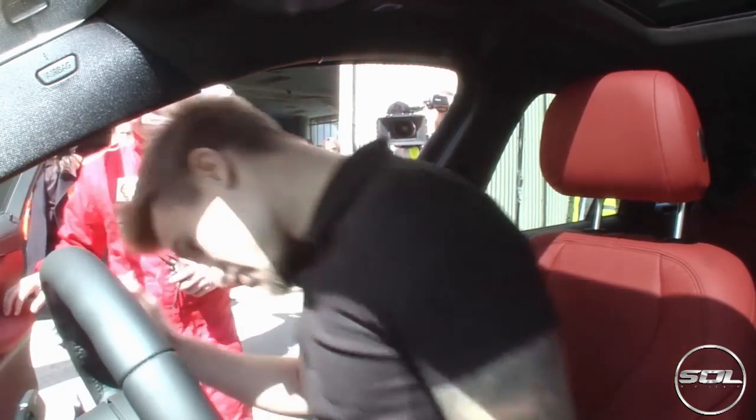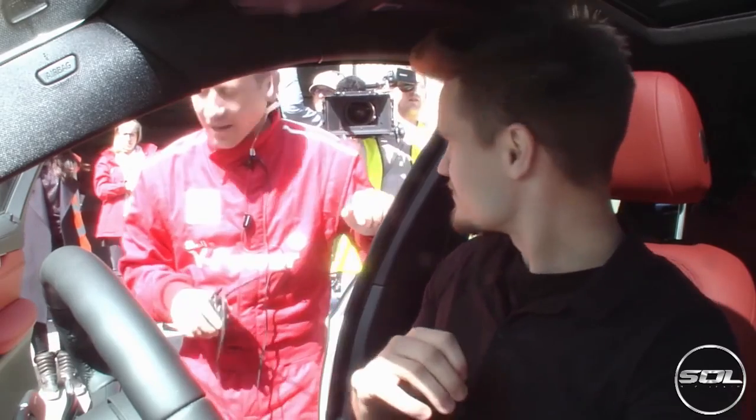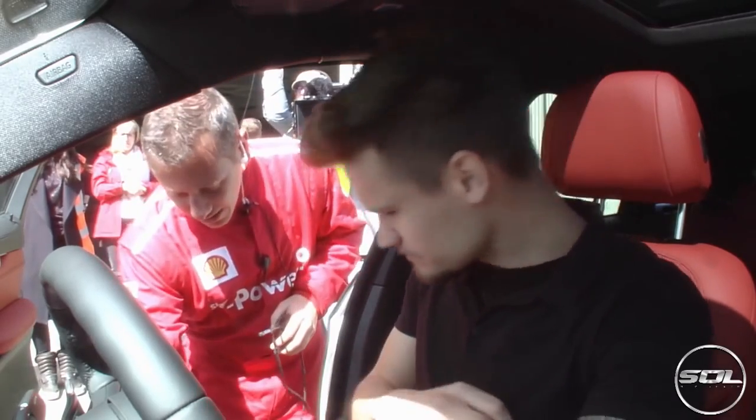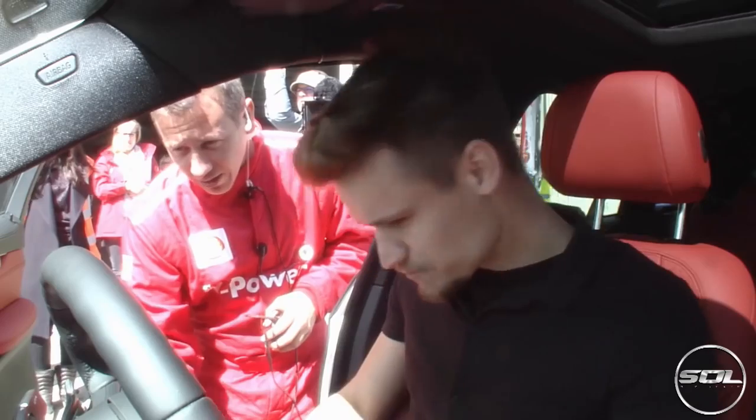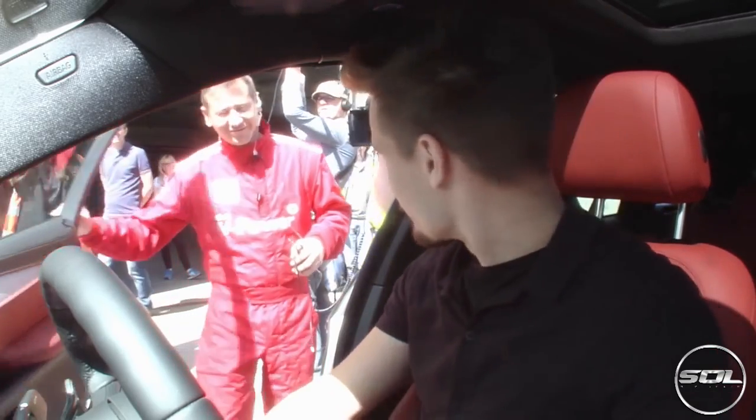Have you driven one of these before? I have not, no. Okay, have you driven the BMW with this automatic gearbox? I haven't actually, no. Okay, no problem, I can run you through that. Here are your seat controls — forward and backwards, recline. Get yourself comfortable and I'll jump in and then we can talk about where we're going to go.